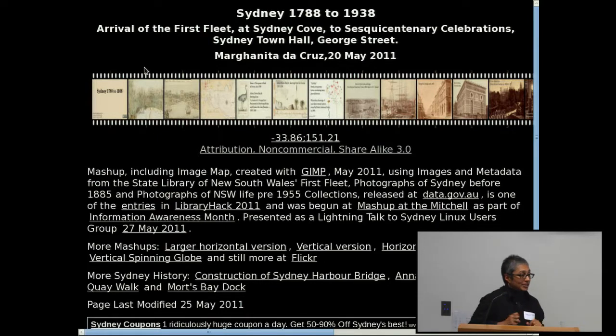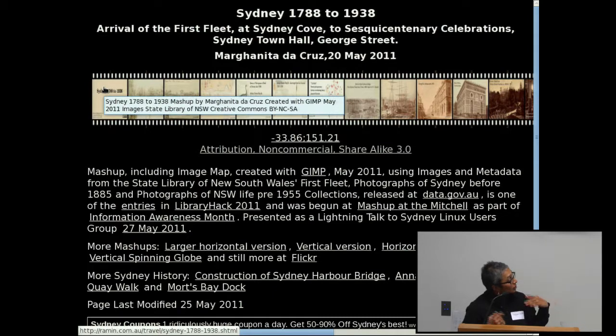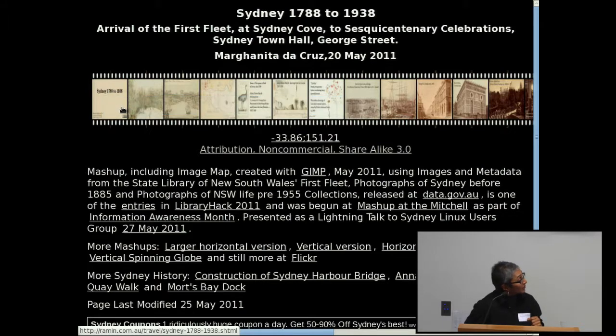I also have an interest in the history of Annandale, which is pretty close to Sydney. What I did was take a whole lot of photos from their collection that they'd released and put them into a film strip, and did it all with GIMP. They're not all photos — some pre-date photos — so it's called 'Sydney 1788 to 1938'. That's the photos they released.